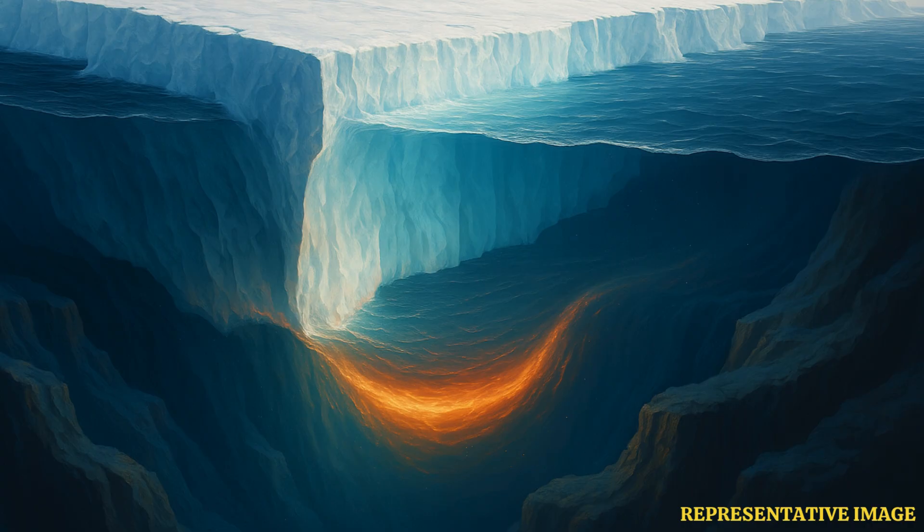Scientists have mapped 10,000 submarine canyons across the planet, but the number might be way higher and possibly run into tens of thousands more. This is because humans have only mapped less than one-third of the seafloor.